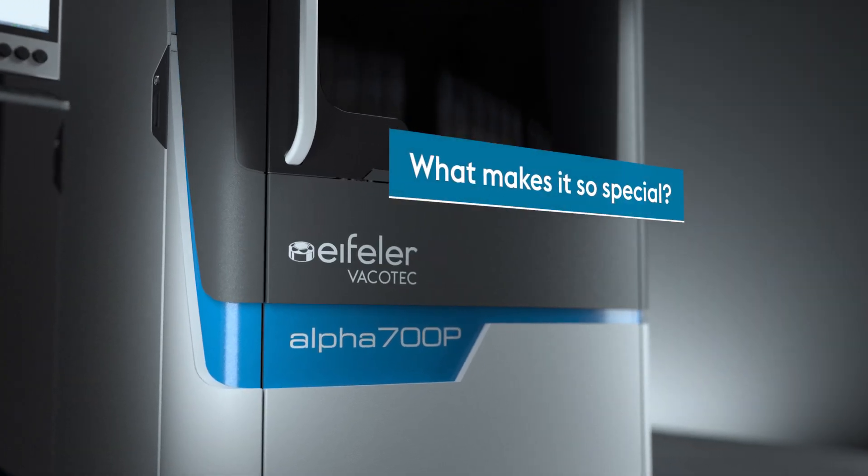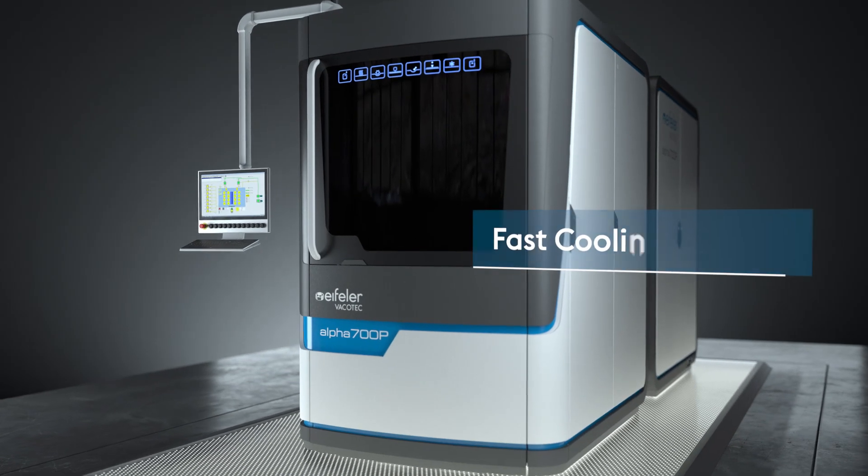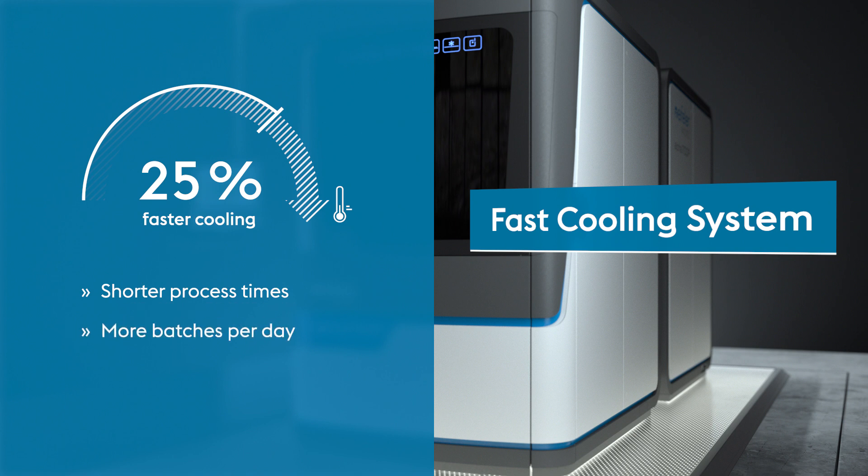What makes it so special? There are many answers to that. It has a fast cooling system, which allows up to 25% faster cooling. This reduces process times and enables you to process more batches per day.